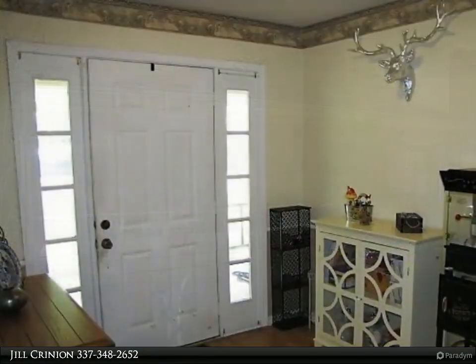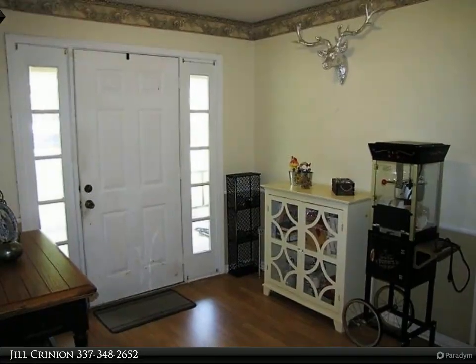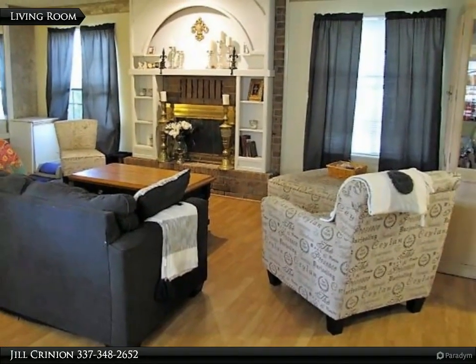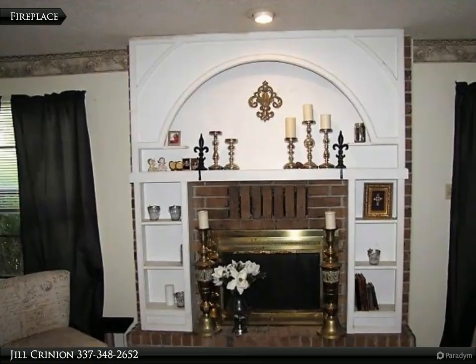Recent upgrades over the last few years include roof, some siding, exterior painted, kitchen appliances, hot water heater, air conditioner and heat, and some electrical. This home has many features like two living areas.